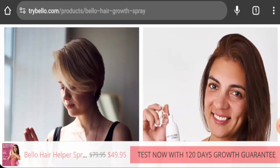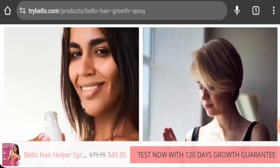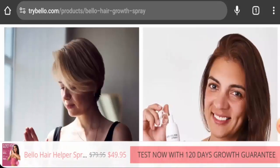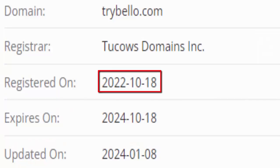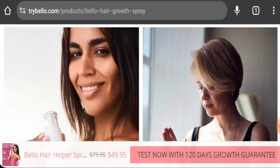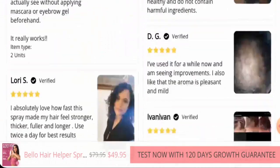Apart from their own website, this product is not available on other e-commerce sites, and we could not find it anywhere by the release date, though it does have a social media presence. The website was created on October 18, 2022, and has a trust score of 60 percent.